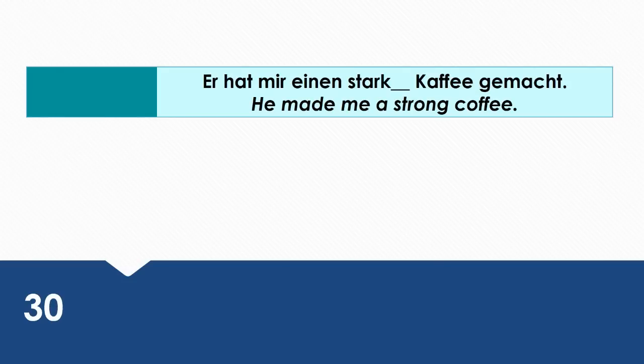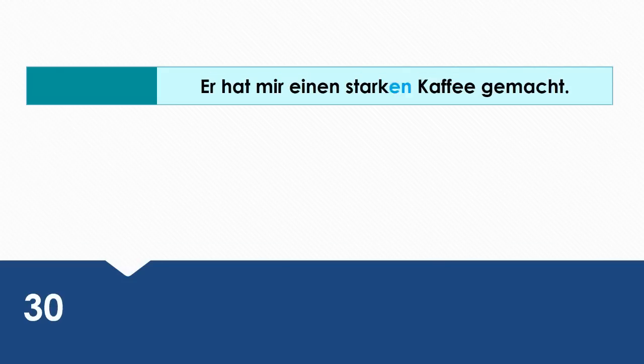He made me a strong coffee. Wie sagt man das auf Deutsch? Er hat mir einen starken Kaffee gemacht. Einen starken Kaffee is the direct object.